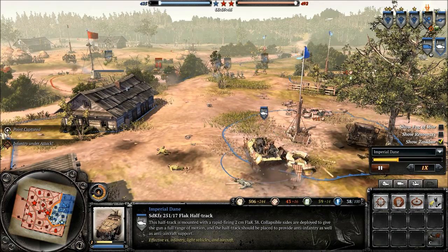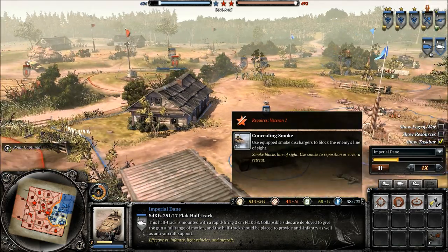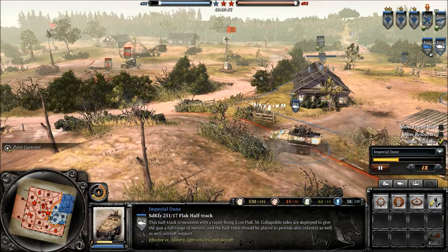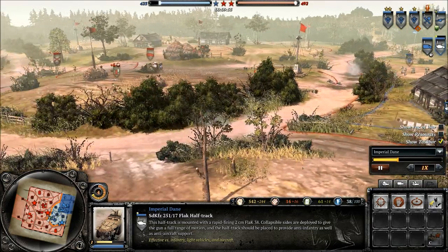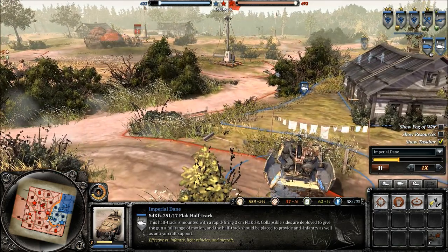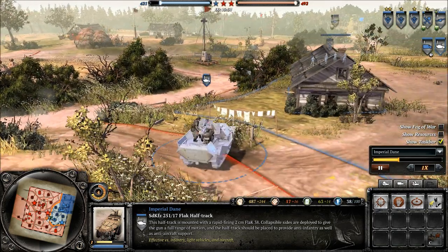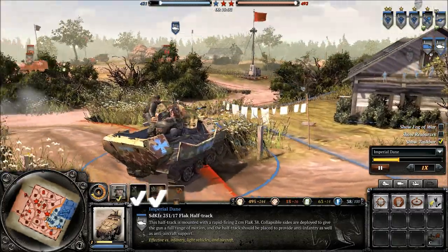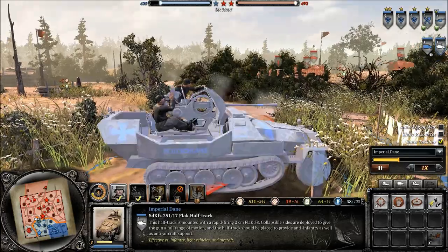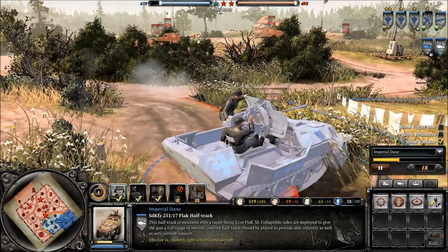As soon as you hit Veterancy 1 you want to make use of concealing smoke as much as possible. Anything that even remotely looks threatening at your flak half-track — you just want to pop smoke and move to a safer position. Once the fighting heats up it's very much fire and then reposition, shoot and reposition, or at least have something to ensure it doesn't get immediately rushed.